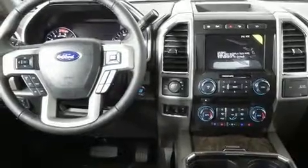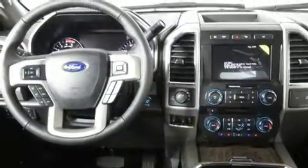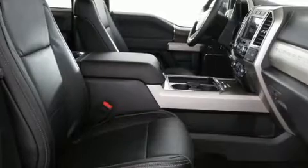Like power windows, mirrors, and seats, a rear step bumper, heated and ventilated seats, turn signal indicator mirrors, skid plates, blind spot sensor, adjustable pedals, and leather upholstery.